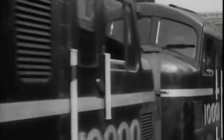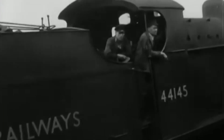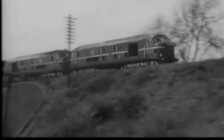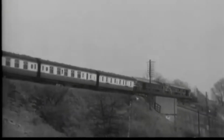Together with its twin, LMS 10001, it even operated on the southern region, where it went head-to-head with other experimental diesels. Though both units were eventually withdrawn and scrapped by the late 1960s, their impact was massive.